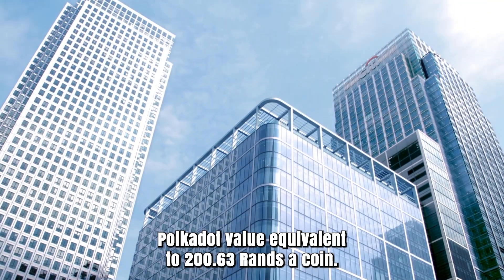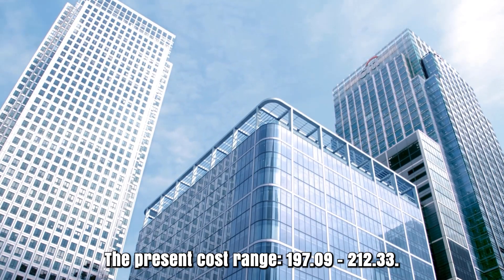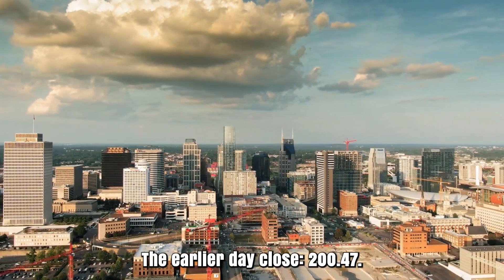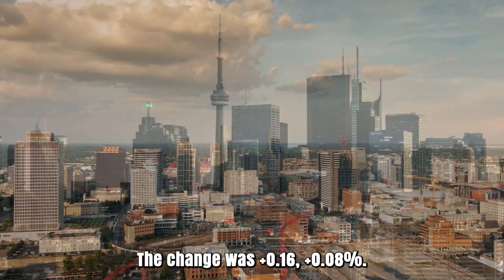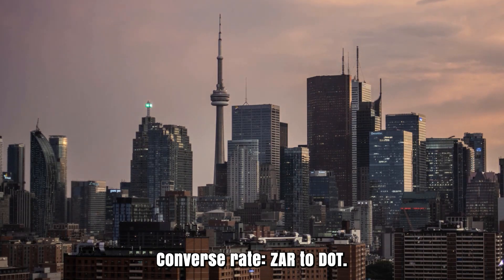Polkadot value equivalent to 263 rands a coin. The present cost range: 197 and 212.33. The earlier day close: 247. The change was plus 0.16, plus 8%. Conversion rate: ZAR to DOT.